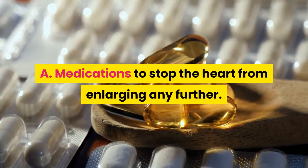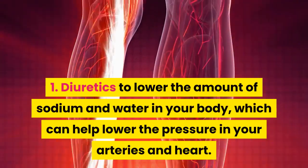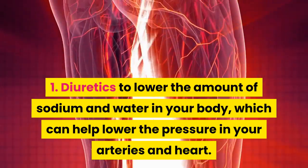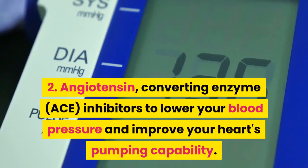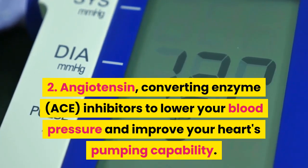A. Medications to stop the heart from enlarging any further. 1. Diuretics to lower the amount of sodium and water in your body, which can help lower the pressure in your arteries and heart. 2. Angiotensin-converting enzyme (ACE) inhibitors to lower your blood pressure and improve your heart's pumping capability.